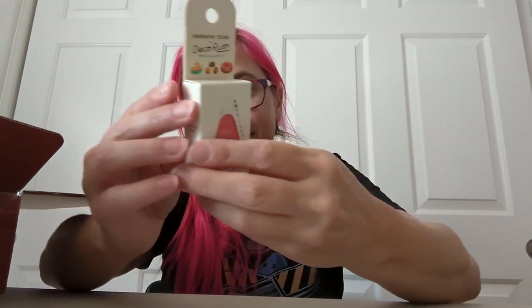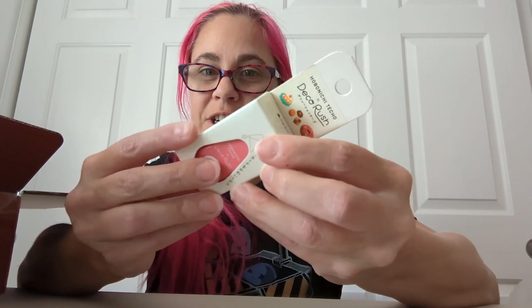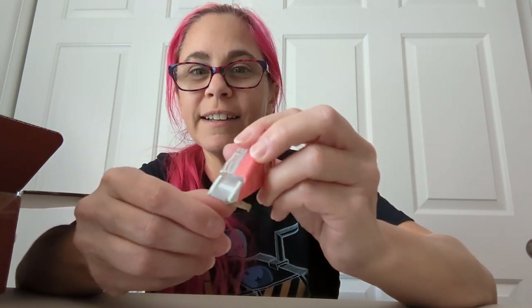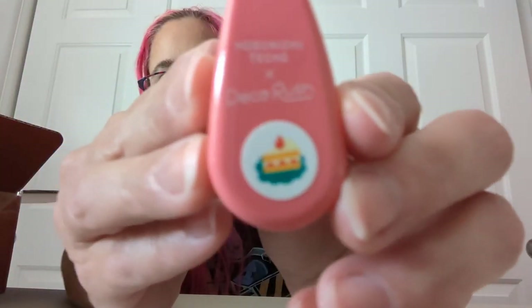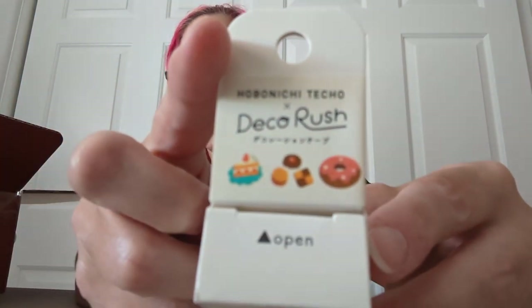Then I got this — do you know how they have correction tape? This is like that, only it's stickers. It said open from the top but I didn't listen. And the stickers are food. I don't need this but I love it. Camera won't focus. Anyway, that's a piece of cake — it also has donuts, and I love it so much. I think I might actually use this in my nightly journal thing.